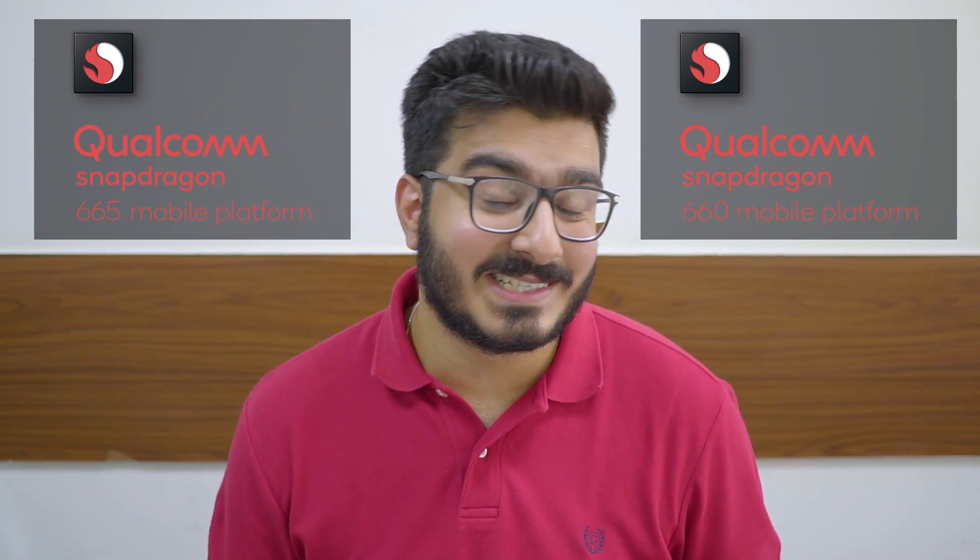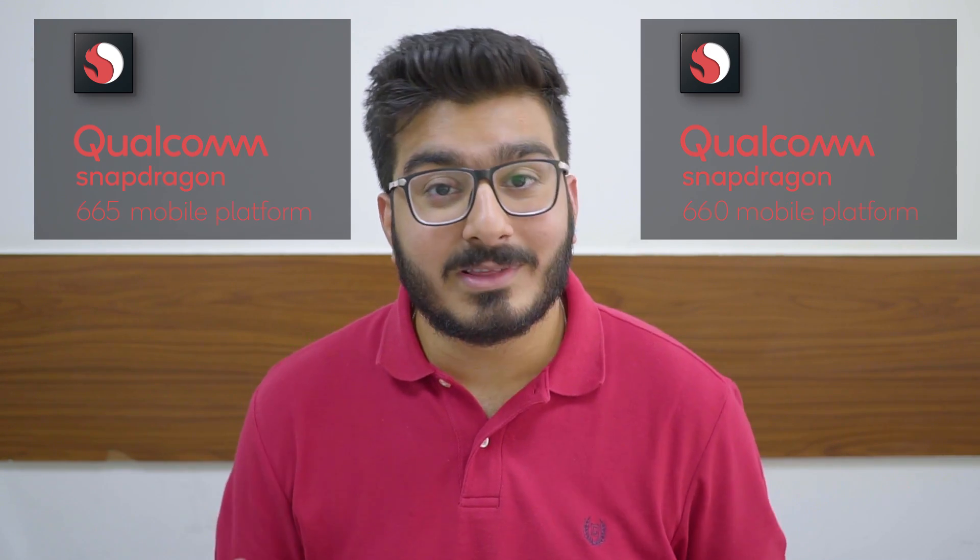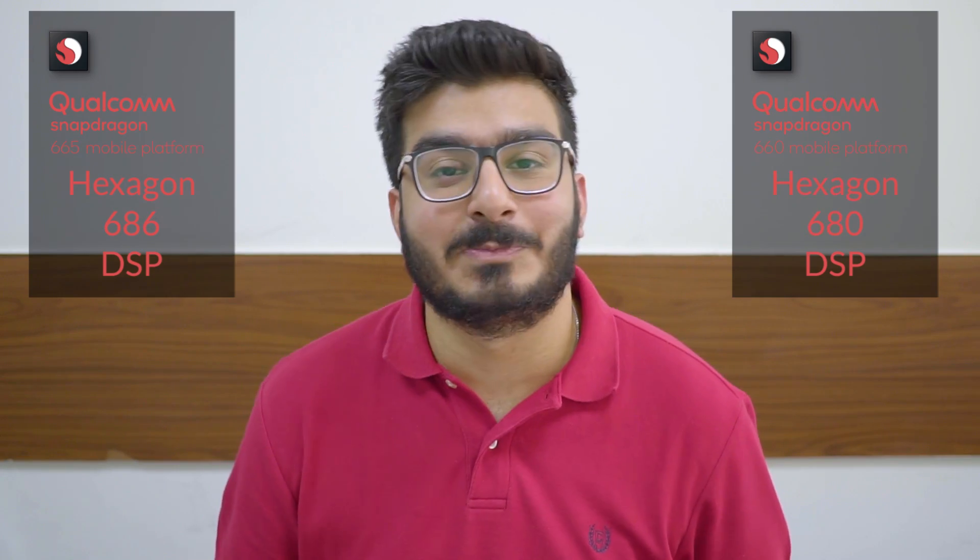Right off the bat, let's talk about the first chipset, the Snapdragon 665, which comes as an improvement over the current budget king, the Snapdragon 660. When we talk about the improvements, the major focus on the Snapdragon 665 has been on the AI part. Qualcomm states that the Snapdragon 665 is now using a Hexagon 686 DSP, which is an improvement over the 680 DSP on the Snapdragon 660.